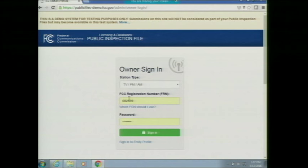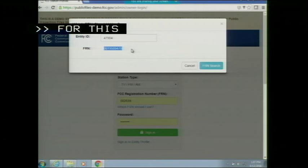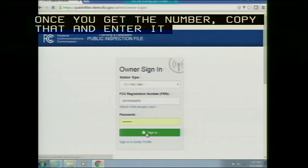If you're not sure which FRN to use, enter your entity ID — for example, 47904 — and click on FRN search. It will give you the FRN to use for that particular entity ID. Once you get the FRN number, copy it, enter it in the box, and use your FRN and password combination to sign in.